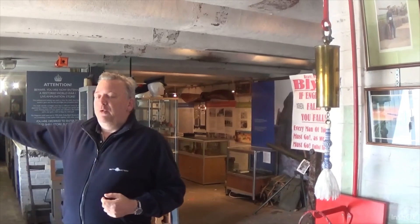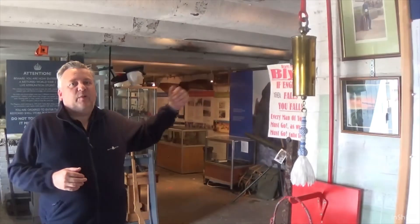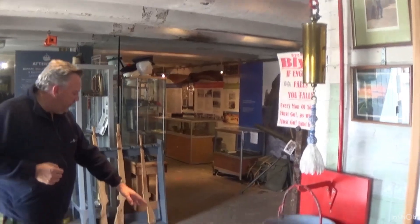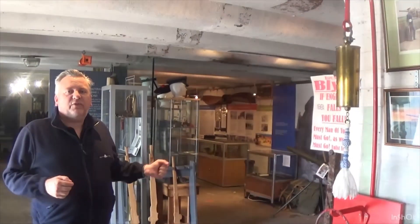Behind me the room was originally divided in half. The front half of the room was the shell store, where there were up to 1,370 rounds of ammunition. The back half, which is separated by a thick wall, had gunpowder charges — or propellant bags of ammunition. Originally there was a serving hatch on the floor, and there are the remnants of a small metal rail for a sliding door.